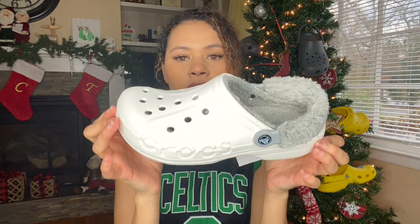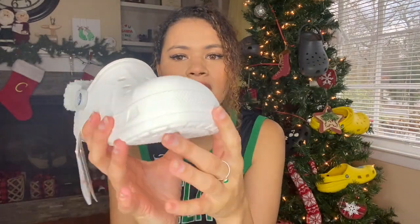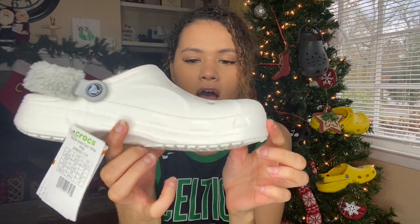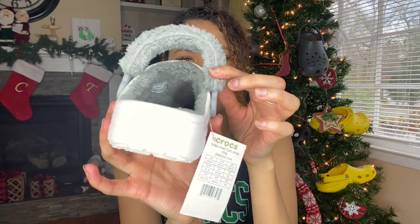So this is what this looks like. You have the Crocs here — so this is way different than the classic line. This is the Baya, so it's like thicker. It just says Crocs right there, and it's a little bit thicker than the classic line. You have where the holes would be, but they're covered up. And then the top part — you have some lining here, then you have the holes, and then you have the fur lining covering the holes. It's actually a really good thick lining, so it'll keep your feet nice and warm.